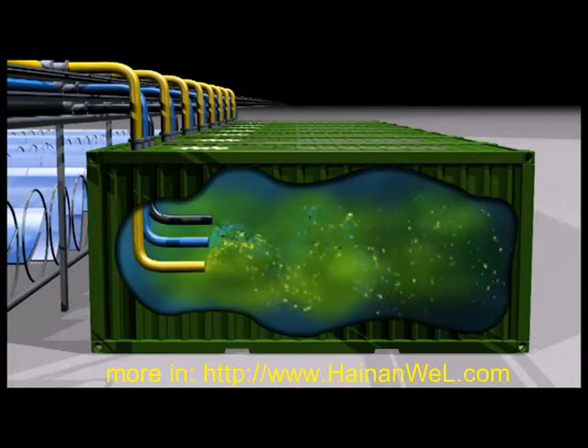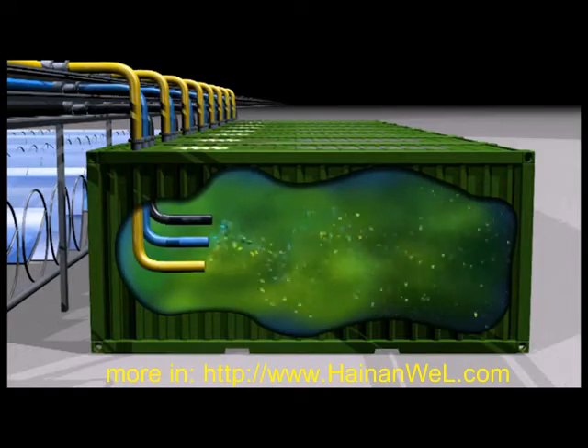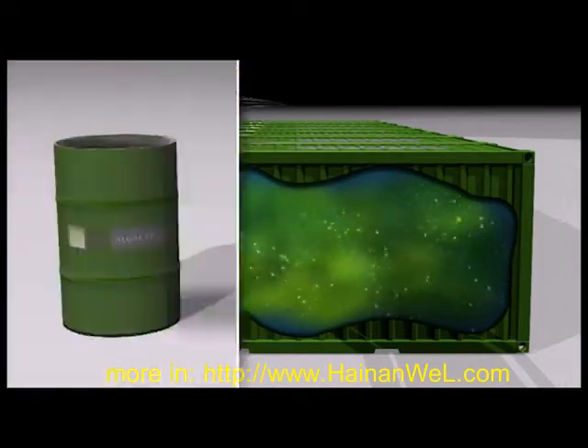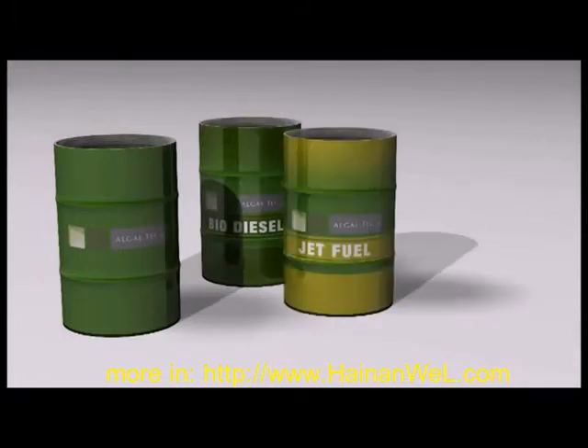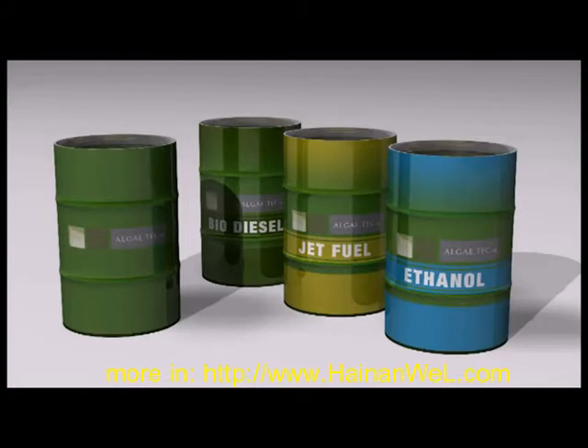The resulting algae is made up of valuable oil, sugar and protein biomass. The algae is separated into oil and biomass. These products are refined to produce biodiesel, jet fuel and ethanol.